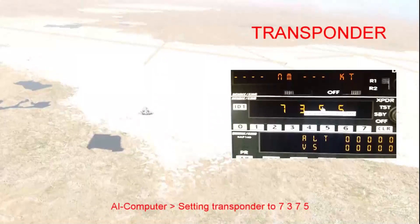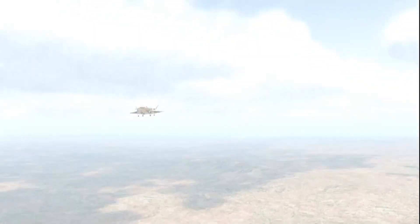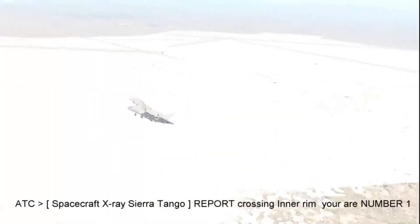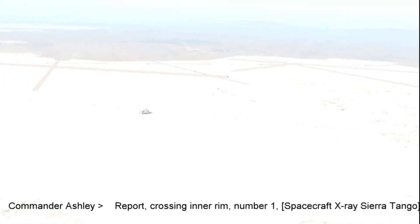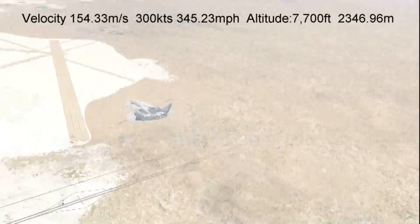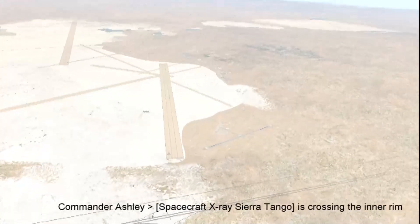Setting transponder 7375. Spacecraft X-ray Sierra Tango, report crossing inner rim. Spacecraft X-ray Sierra Tango is crossing the inner rim.